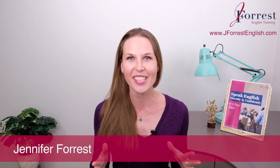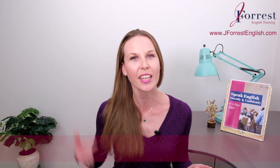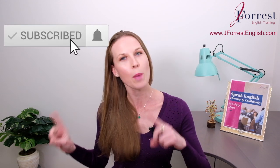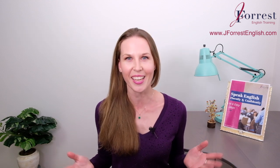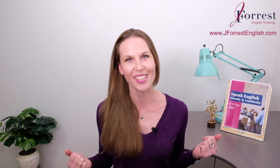I'm Jennifer from j4senglish.com, and this channel is dedicated to helping you sound like a fluent, confident, natural English speaker. Now before we go any further, make sure you subscribe and hit that bell notification so you're notified every time I post a new lesson. Now let's dive into this video.